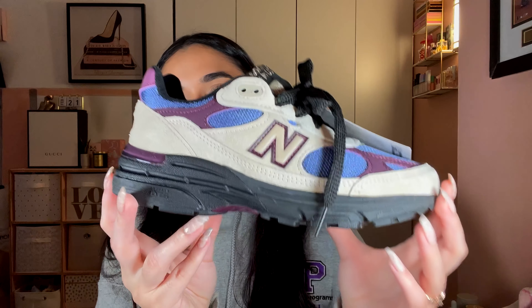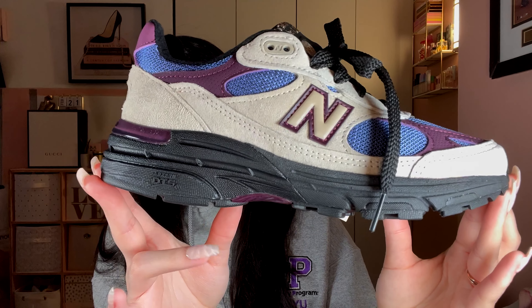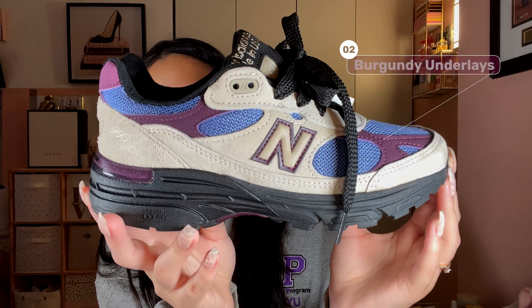All right, let's take a look at this sneaker. By the way, these were seen on street photographer Mordecai Rubenstein. I have allergies — I'm having a weird day.